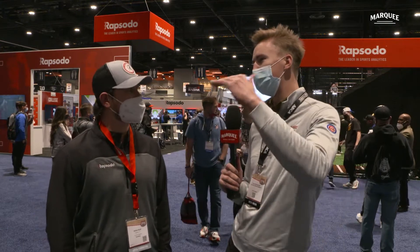I'm joined now by Brian Page, the Key Accounts Manager of Major League Baseball for Rapsodo, a very important product that every single team in Major League Baseball uses in some capacity. College teams, it's everywhere. Give us the 50,000-foot high-level view of what Rapsodo does. At Rapsodo, we're really keen on the measurement of the ball.